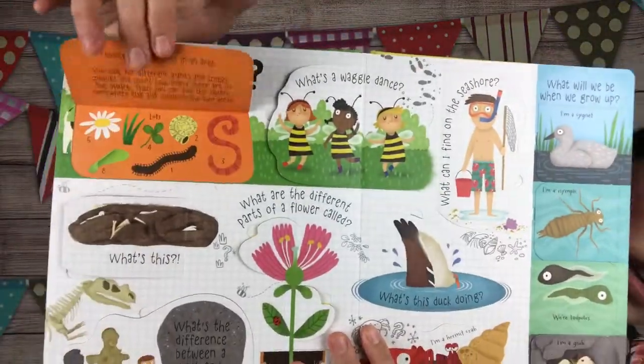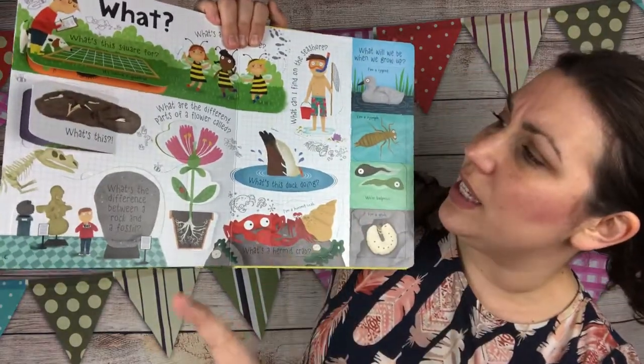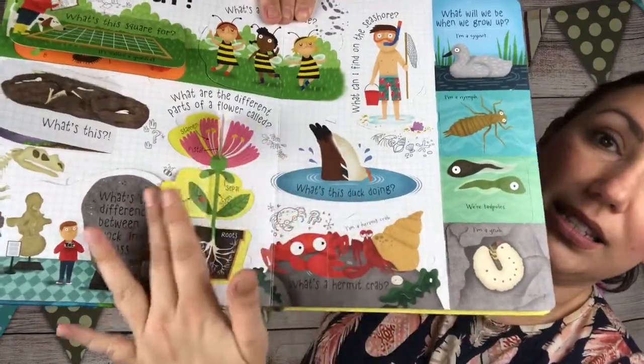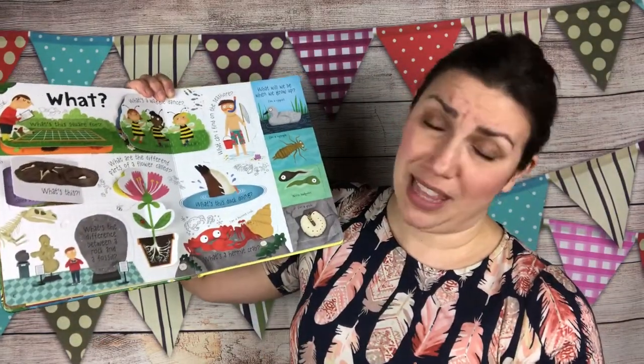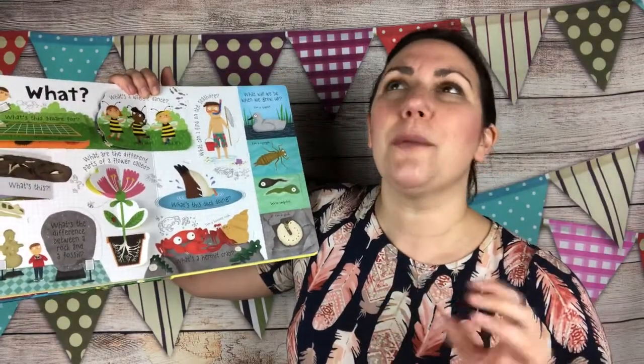Then we've got 'what.' What is this square for? Finding out what lives in an area. It goes over what an owl pellet is — I know a lot of homeschooling does owl pellets, so this book is really cool. What's the difference between a rock and a fossil? What are the different parts of a flower called? Each little flap opens to show you the different parts. What's a waggle dance? It's a dance bees do to tell other bees the way to the best flowers. There's so much in these books that we have no clue about — we did not learn these things in school, and that's why these books are magical.